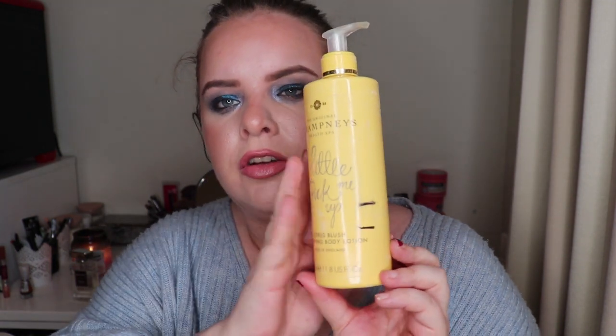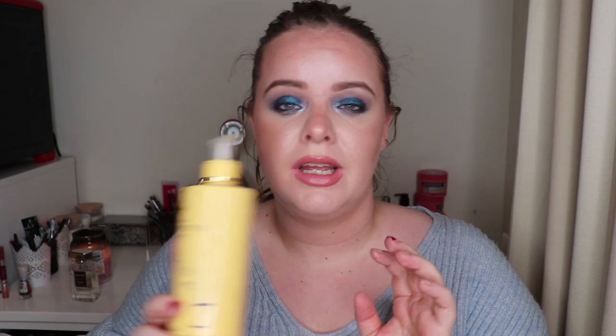I also have another favorite body lotion — the Champneys Health and Spa Original A Little Pick Me Up Citrus Blush Body Lotion. It's more accessible to people in Europe than the Boom Boom Cream. I leave it in my bathroom and put it on after the shower. I haven't been using it as much because I've been having issues with bad hives and was eliminating products to find the cause — it doesn't appear to be this one.